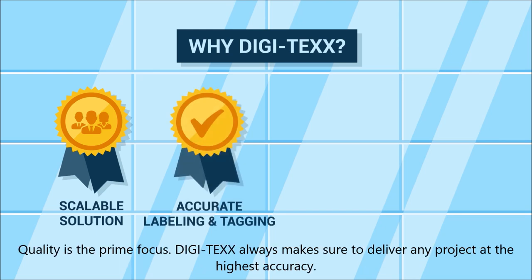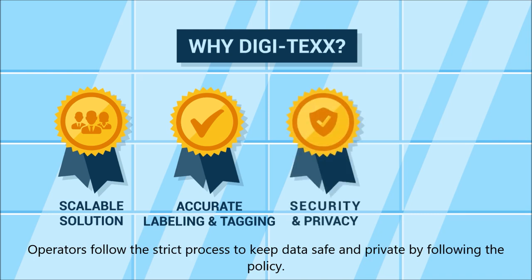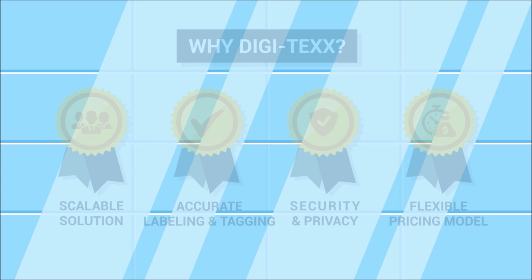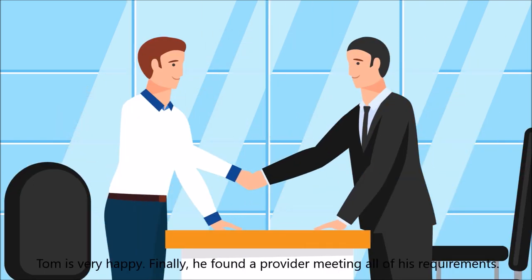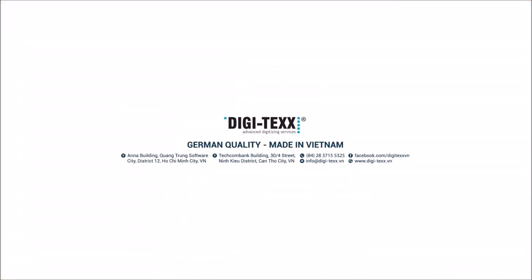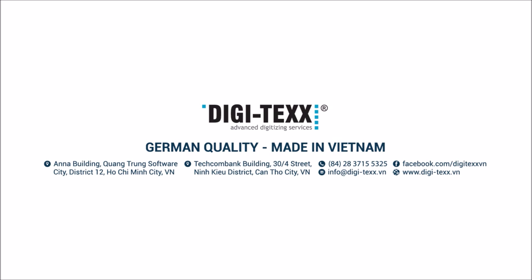Quality is the brand's focus — Digitex always makes sure to deliver any project at the highest accuracy. Operators follow a strict process to keep data safe and private by following policy. Digitex offers a pay-as-you-go pricing model, a unique structure based on each customer's requirement. Tom is very happy and decides to go with Digitex — a truly successful project! Digitex, a global BPO service provider.